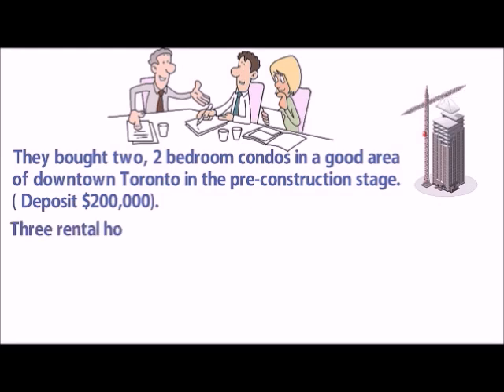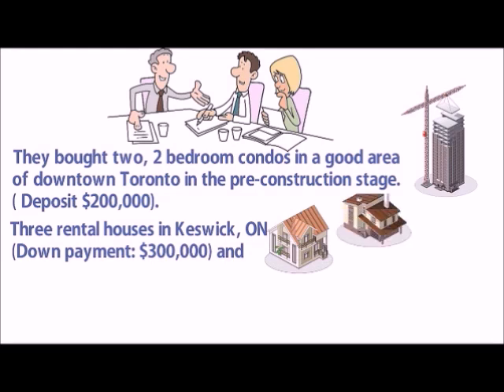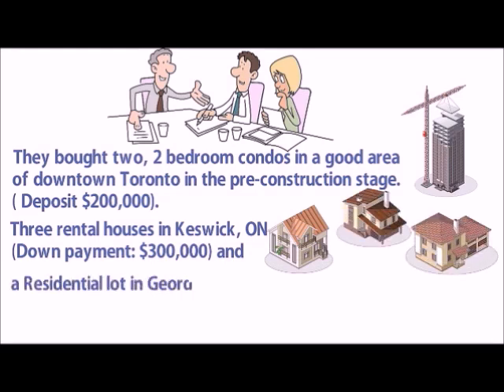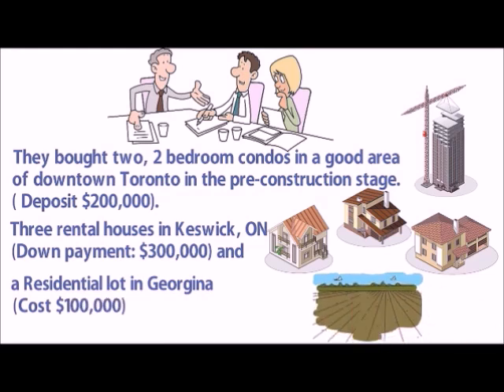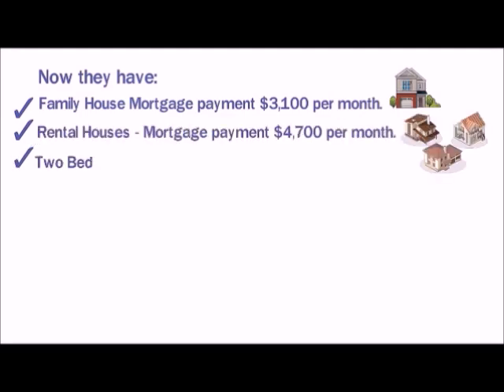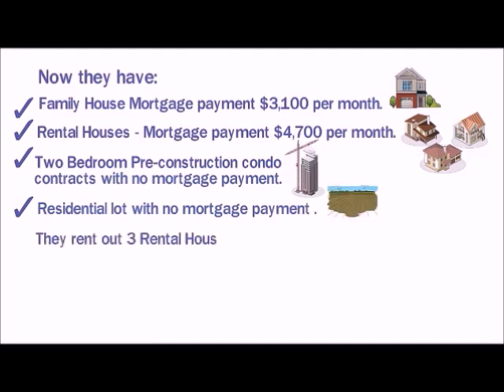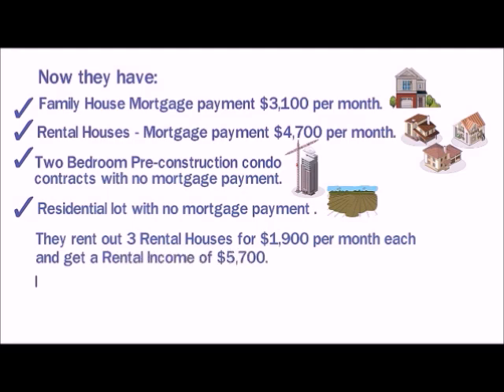Three rental houses in Keswick, Ontario, with a down payment of $300,000, and a residential lot in Georgina at a cost of $100,000. Now, their family house mortgage payment is $3,100 per month, rental houses mortgage payment is $4,700 per month, two-bedroom pre-construction condo contracts with no mortgage payment, and a residential lot with no mortgage payment. They rent out three rental houses for $1,900 per month each, getting a rental income of $5,700.